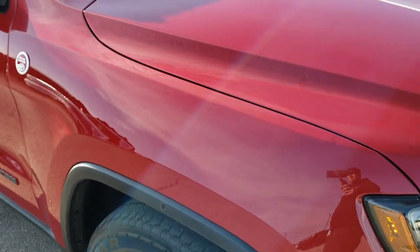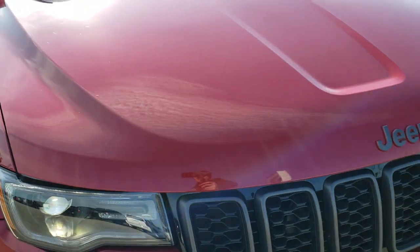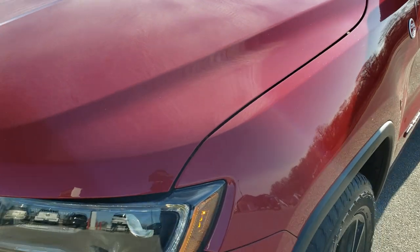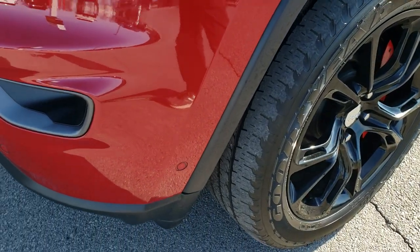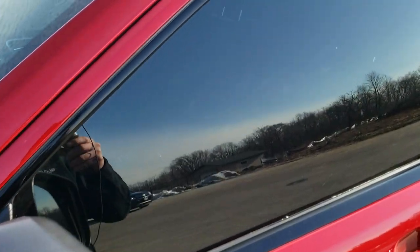This vehicle has the 5.7 liter V8 Hemi motor. It has been fully safetied and inspected by our service shop, has a fresh oil and filter change, all the fluids have been checked and topped off, and this Jeep is 100% ready to go. Redline Pearl Coat is the color.